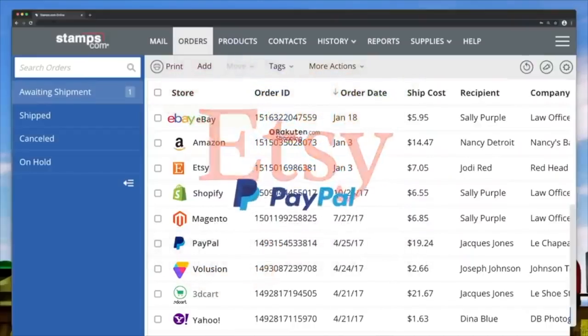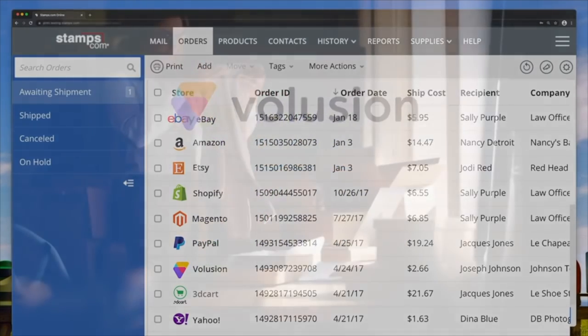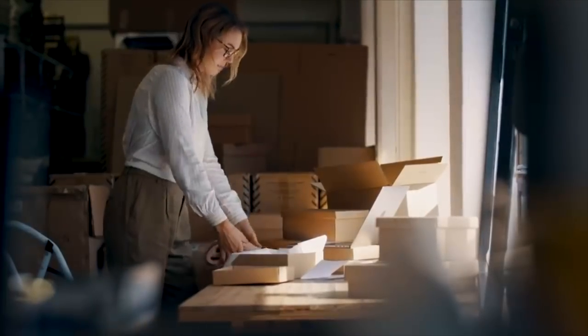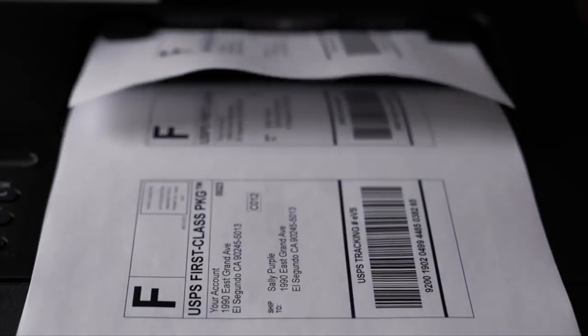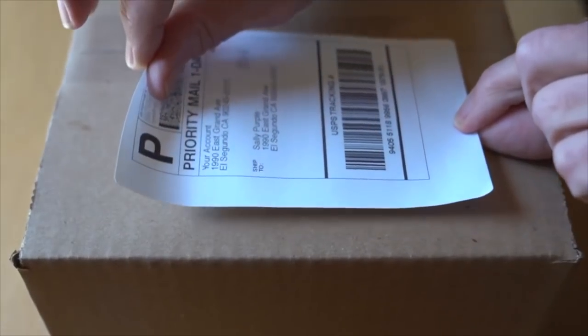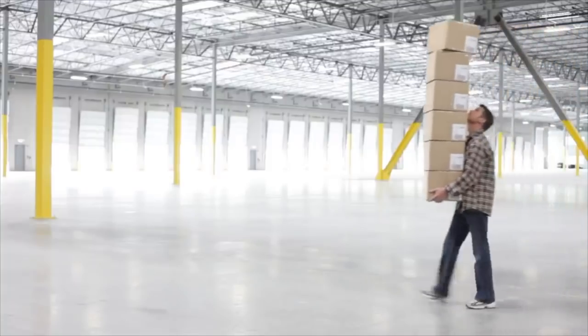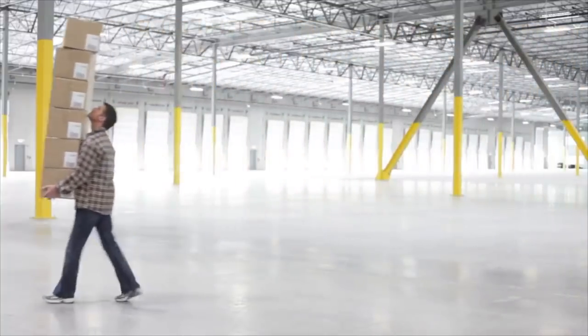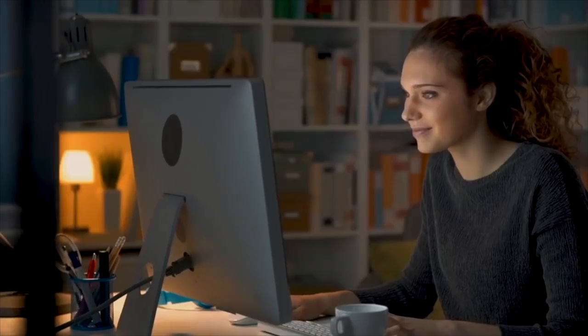You get up to 40% off USPS rates and 76% off UPS. All you need is a computer or a standard printer — no special supplies or equipment required. You're up and running in minutes printing official postage for any letter, any package, anywhere you want to send it. Sign up today at stamps.com/mrmakeithappen for a special offer that includes a four-week free trial, free postage, and a digital scale — no long-term commitment or contracts required.